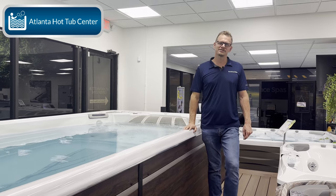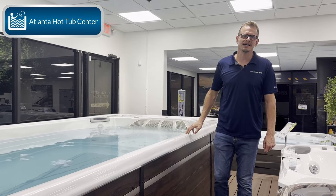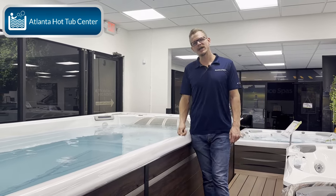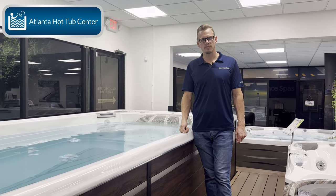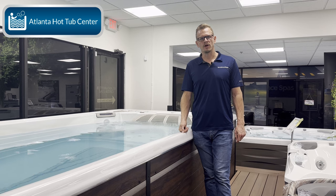This is Brian at Atlanta Hot Tub Center and Tub Talk 101. Today, by popular demand, we are going to discuss how much a swim spa costs in 2024.